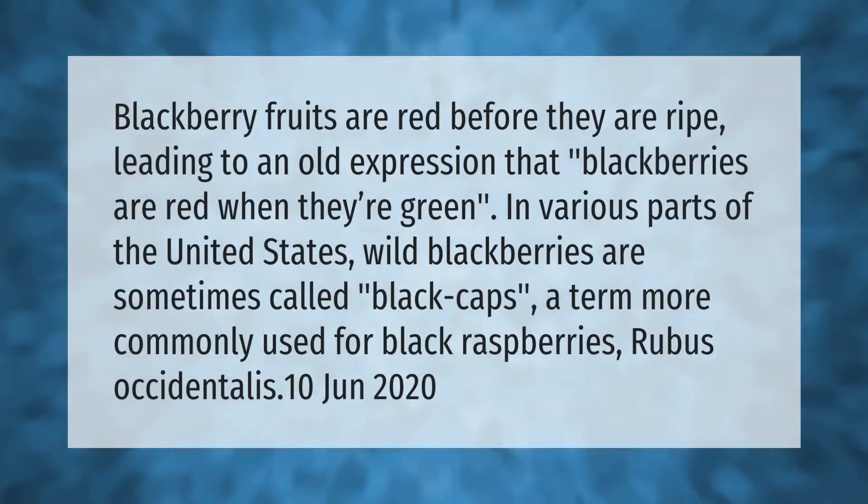Blackberry fruits are red before they are ripe, leading to an old expression that blackberries are red when they're green. In various parts of the United States, wild blackberries are sometimes called black caps — a term more commonly used for black raspberries, Rubus occidentalis.